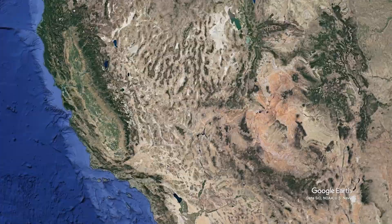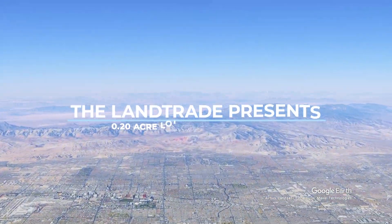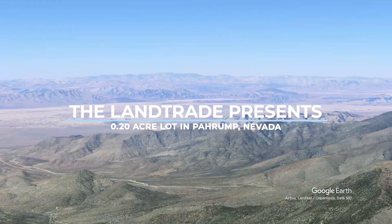Welcome to The Land Trade. We are delighted to present this amazing 0.2-acre lot in Pahrump, Nevada.